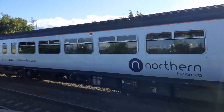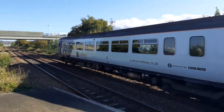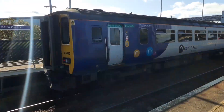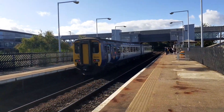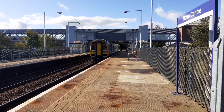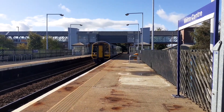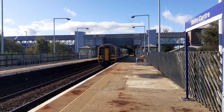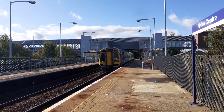Northern service 156483 arriving at Metro Centre. That one's going to Carlisle, so that's now arriving. Northern 15845 is running the delayed 1429 Northern service to Nunthorpe in the form of 15845, now leaving Metro Centre.